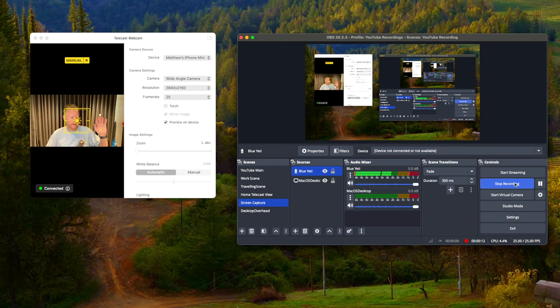On the right you see OBS, on the left you'll actually see the Telecast app running on macOS, and this is connected up to an iPhone mini — an old one we don't use anymore — which is sitting up here at the top.